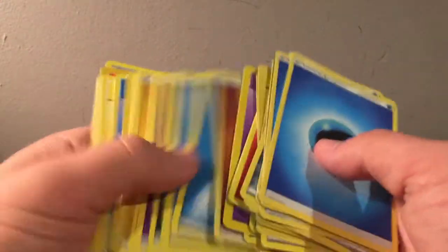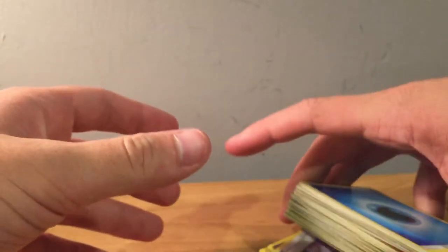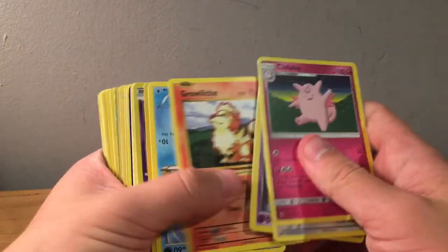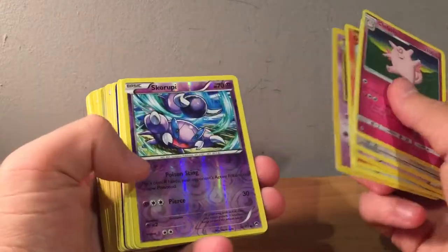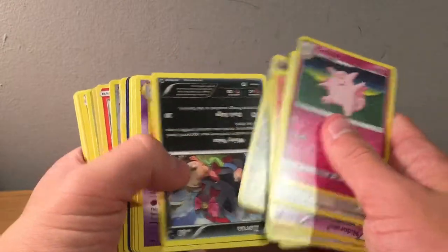More water energies — the rest of the pile is just energies. I was hoping for some more. A pile of energies isn't worth a ton and I don't like pulling energies, especially because I don't play the game, but it's not terrible. With enough energies you can sell them to people. We got Clefable, Porygon, reverse Skorupi, Murkrow, Chikorita, Lairon.